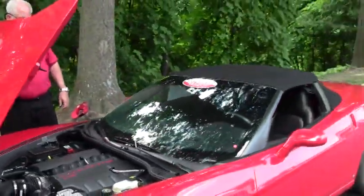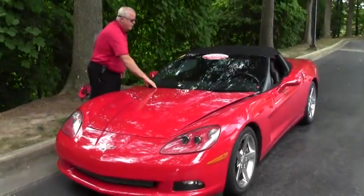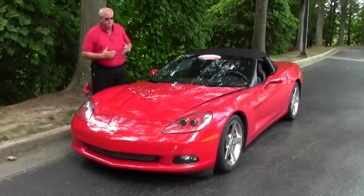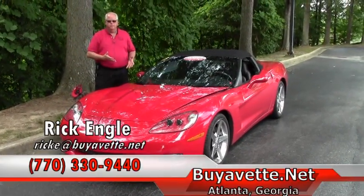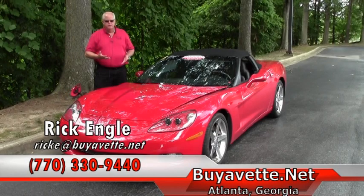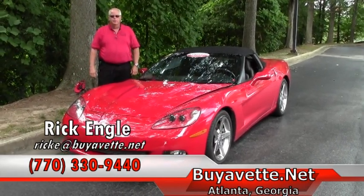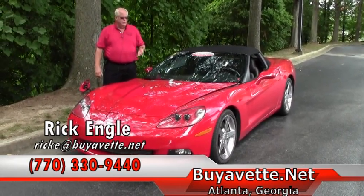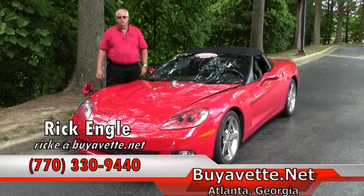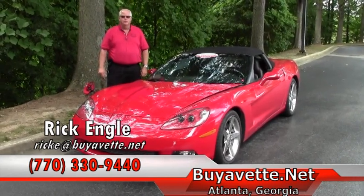If you're looking to know more about this car, want to come for a test drive, or are looking for any other cars in our inventory or searching for that dream Corvette, please feel free to give me a call. My number is 770-330-9440. My name again is Rick Engel. I appreciate you letting me take a few minutes to show you this 2006. Thank you very much and enjoy the ride.